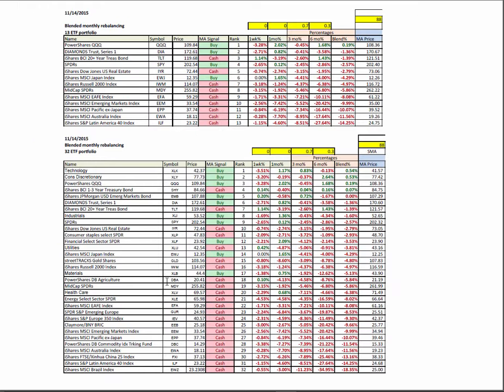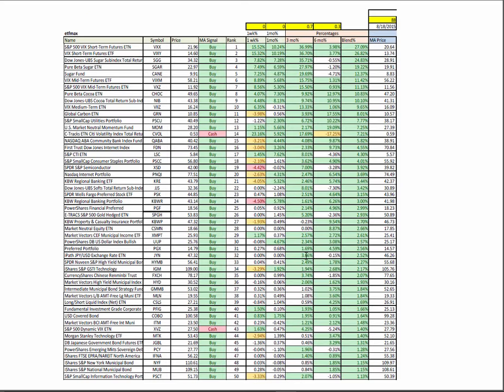Quick look at the ETF 13 and 32 portfolios in BMR, dominated by cash positions. These are symbols that are under their four-month moving average — technology and U.S. large caps and treasuries at the top. In the ETF max, dominated once more by some of the commodities but also the volatility products, and you're seeing some interest income ETFs as well.